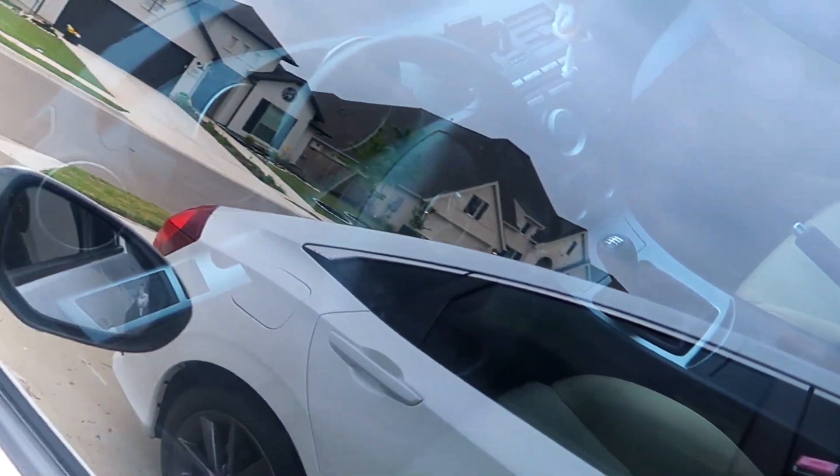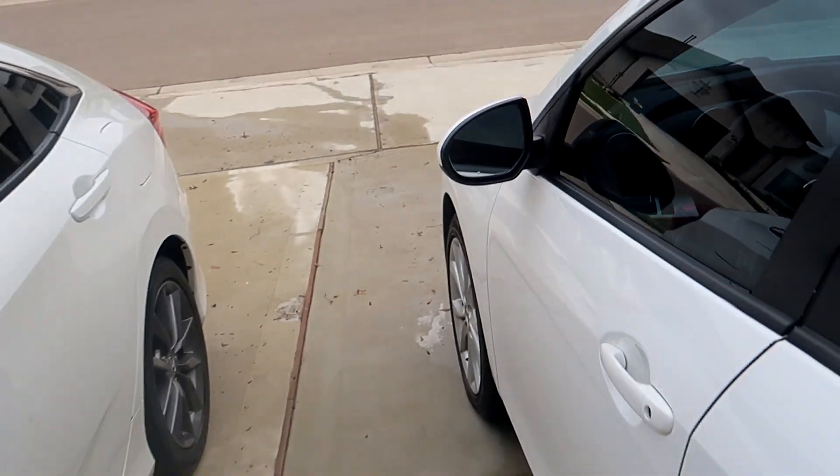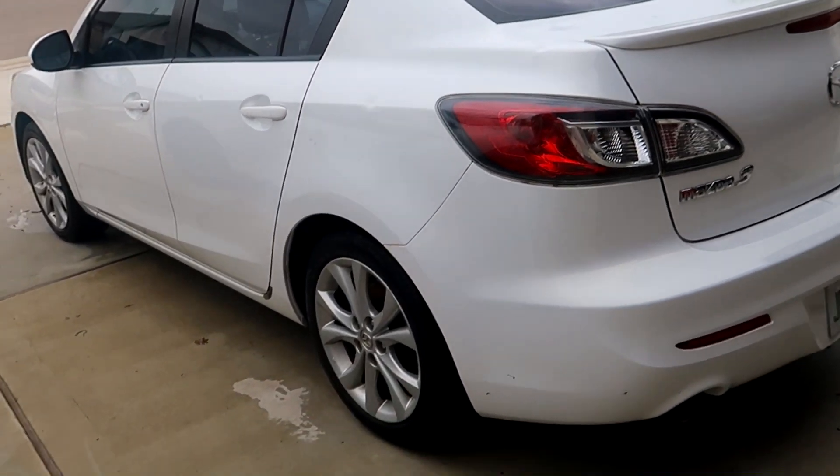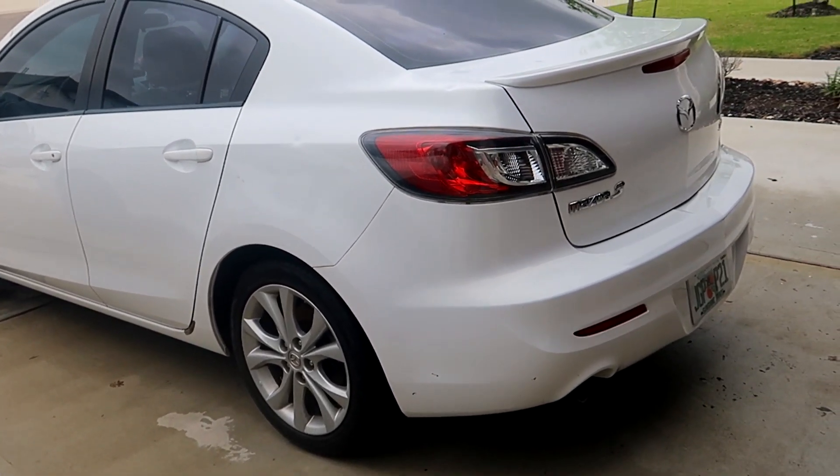And if you guys are wondering, she drives the stick shift. Let me actually show you guys on Instagram — I did a little Instagram story on how nasty it was.